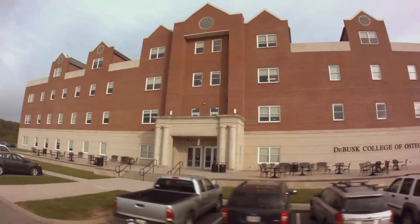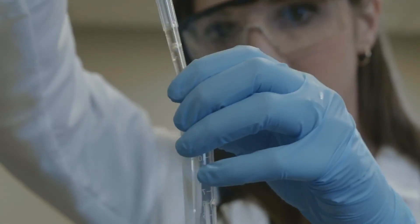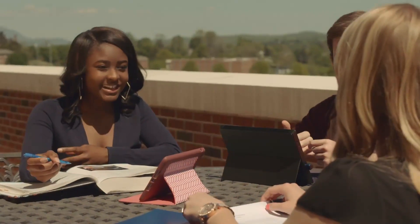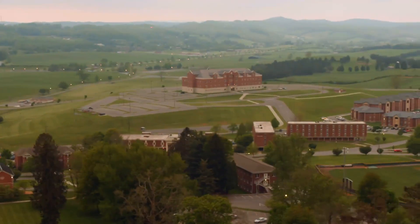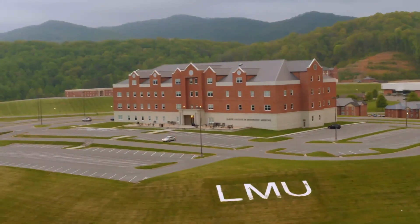In 2007, the university renewed its commitment to this mission by establishing the LMU DeBusk College of Osteopathic Medicine, to help prepare the next generation of doctors in the Appalachian region and beyond. LMU DeBusk is one of the most prominent buildings on the LMU campus in Harrogate, Tennessee.